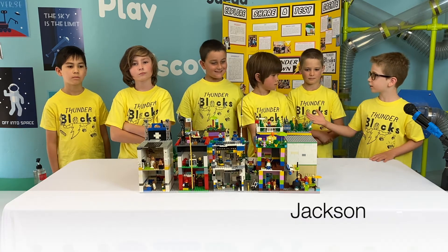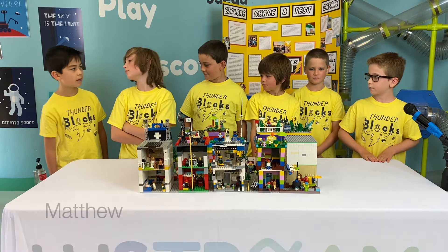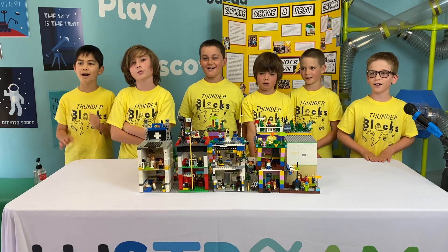My name is Gabriel, this is Jackson and Charlie. Hello, my name is Matthew, this is Luke and Noah. And we are the Thunder Blocks.